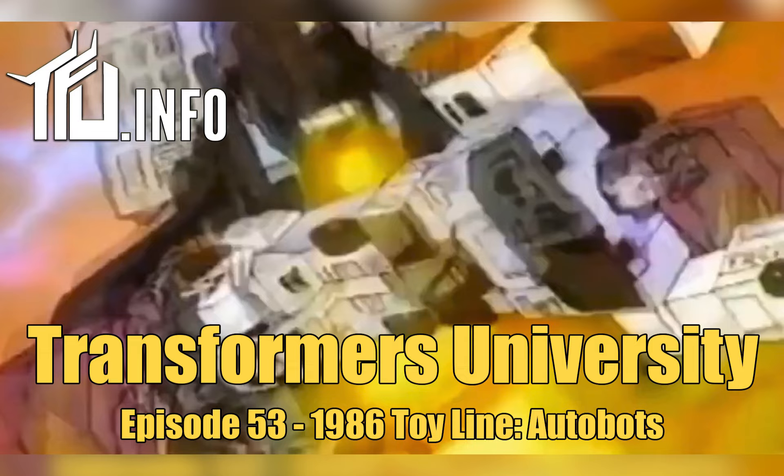Let's first talk about what carried over from 1985. The figures in the '86 line that carried over include Jetfire, Omega Supreme, the deluxe Autobots Whirl and Roadbuster, Perceptor, and all five Dinobots — who were in the movie — and Blaster, also in the movie. And all of the 1985 Minibots carried over as well: Beachcomber, Powerglide, Warpath, Seaspray, Bumblebee, and Cosmos.